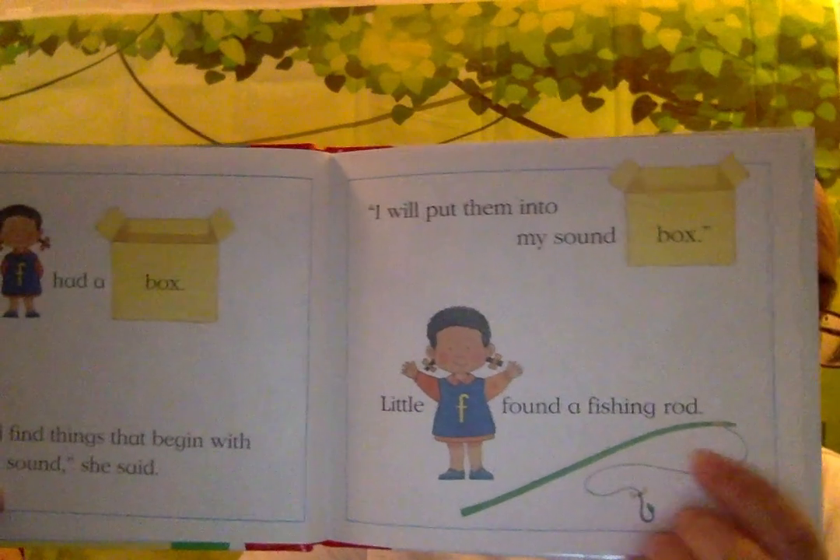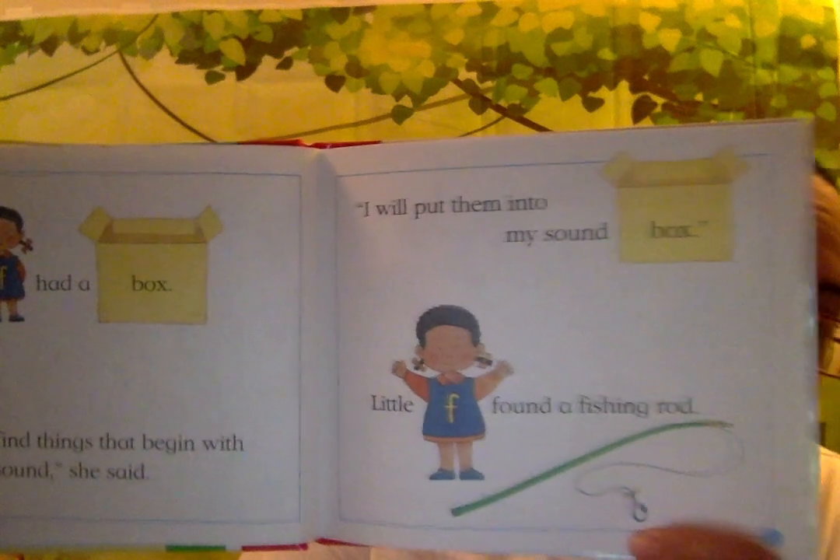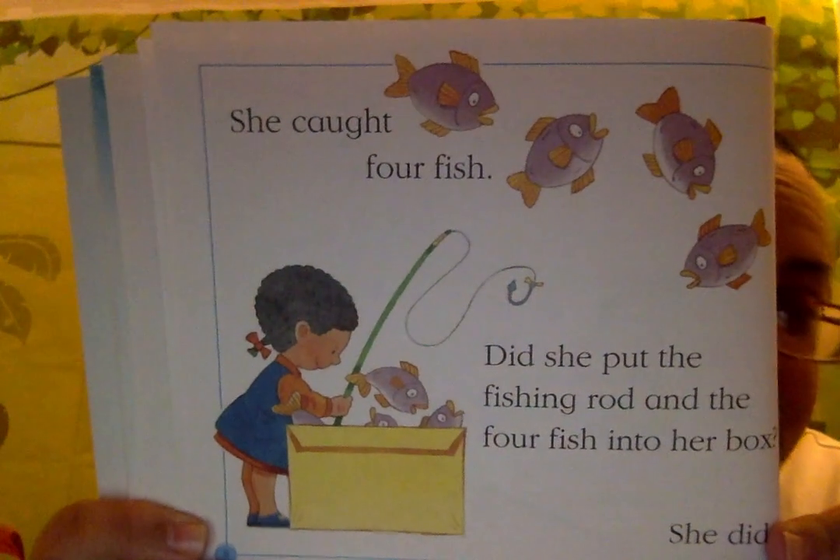Little F found a fishing rod. A fishing rod is this. She caught four fish. Did she put the fishing rod and the four fish in her box? She did.